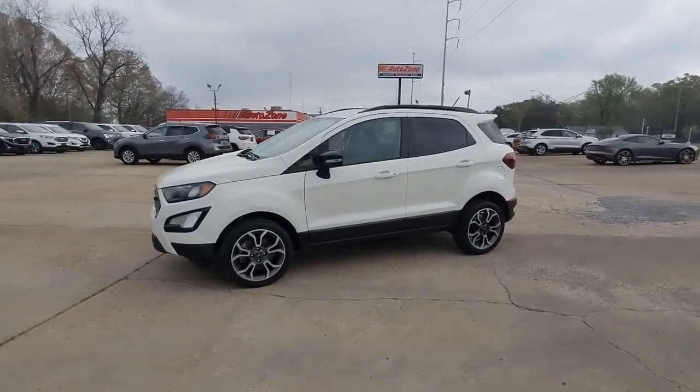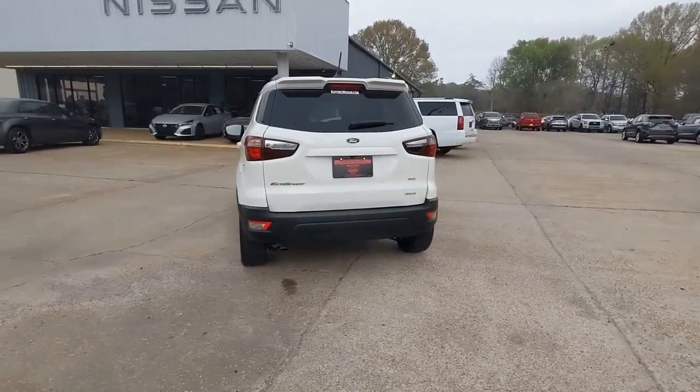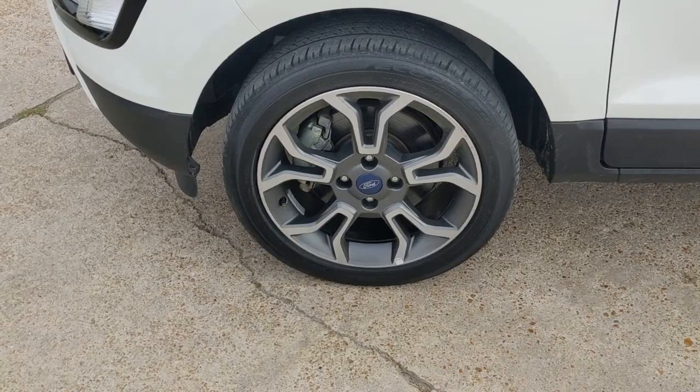Take a moment to check out the 2020 Ford EcoSport. This vehicle is an outstanding buy with fewer than 50,000 miles on the odometer. Take advantage of the versatility, convenience, and generous cargo space of this EcoSport.